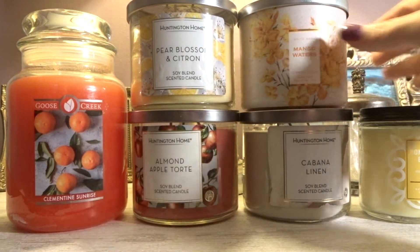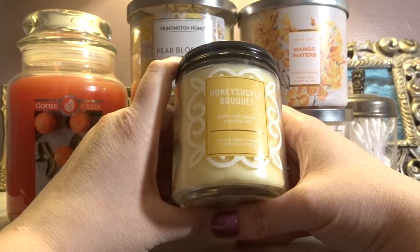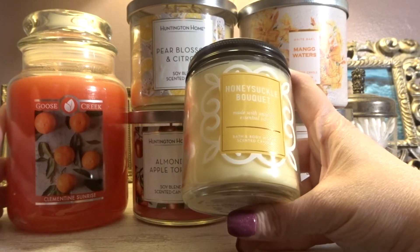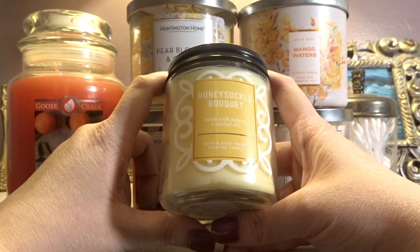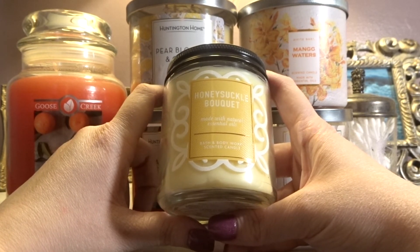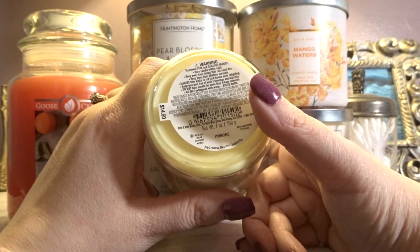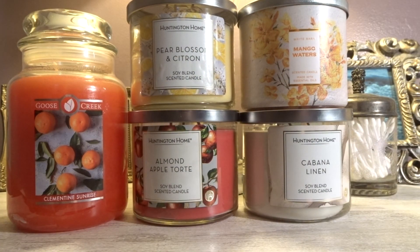One last candle to share — also Bath and Body Works, a little small one. Most likely this will be burnt in my bedroom or my bathroom. You guys are probably wondering what I'm going to burn in my kitchen — the apple is going to go in the kitchen or living room, and the Clementine Sunrise is going to be a kitchen or living room burn. Honeysuckle Bouquet is the last one — I'm a huge Bath and Body Works honeysuckle fragrance fan. They did stop printing the scent descriptions on the bottom, but this is just a classic sweet honeysuckle floral fragrance. I love and adore honeysuckle fragrances — one of my favorites.